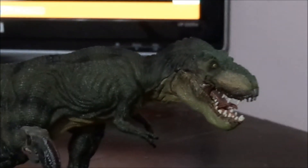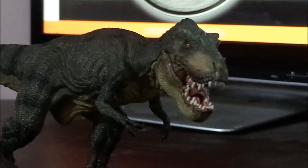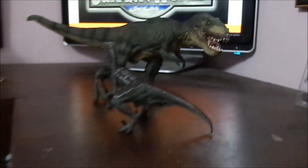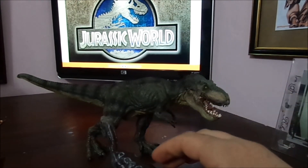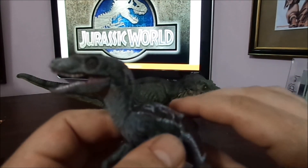Look at the detail on the T-Rex — I mean you cannot go wrong with the detail. I would definitely recommend everyone getting this figure, or statue if you want to call it. The T-Rex and Velociraptor are just unbelievable.